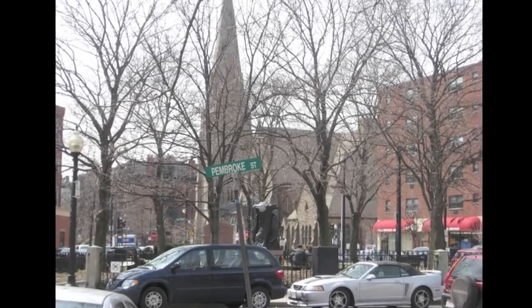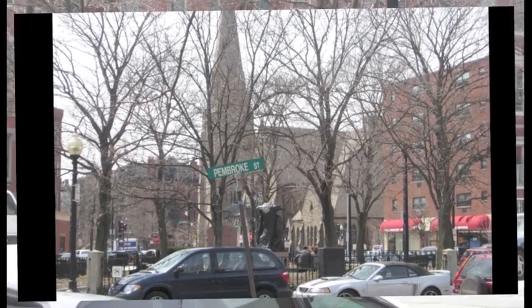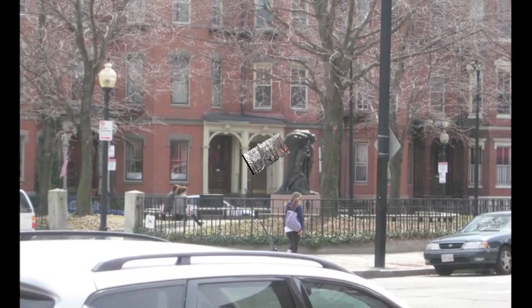Perhaps the key feature is the square, where it is common for people to take a seat and relax on a nice day, either by themselves or with friends.